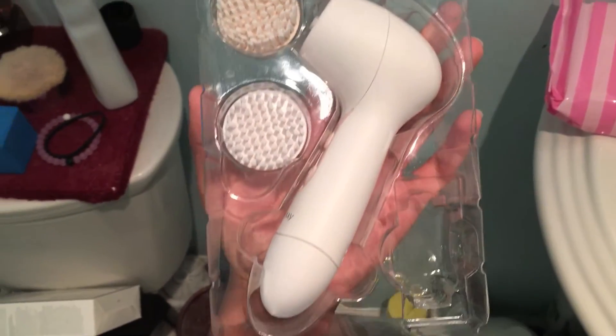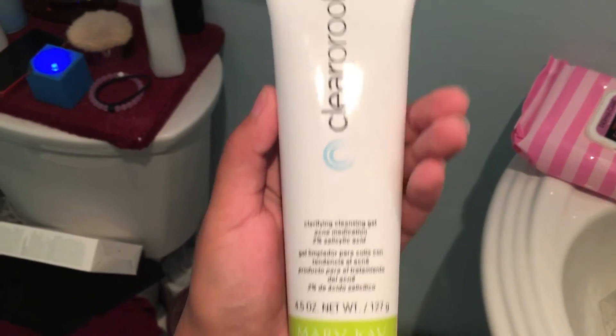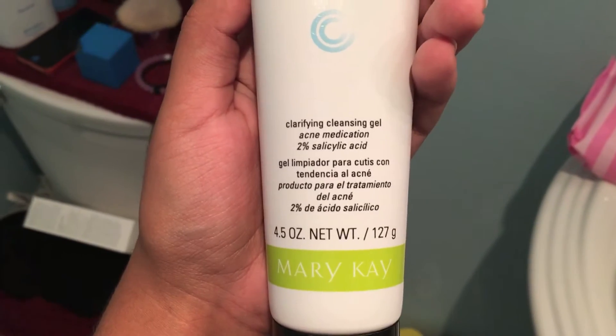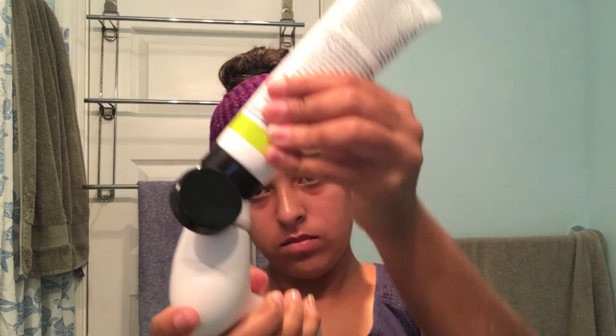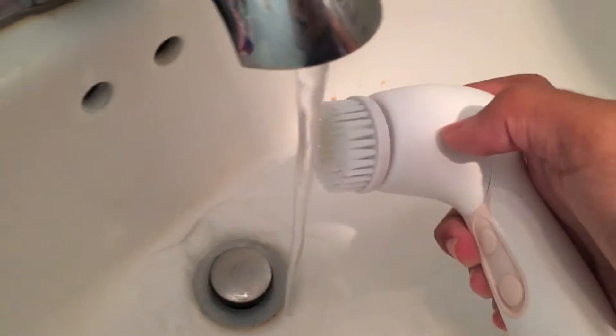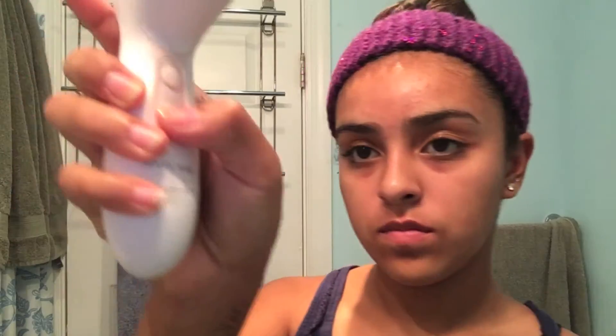The package comes with one cleansing brush and two brush heads. I'm taking the white brush head from the package and clipping it into the cleansing brush. The first product I'm using is the Clarifying Cleansing Gel Acne Medication. I put a little bit on the cleansing brush and wet it slightly, then wet my face.